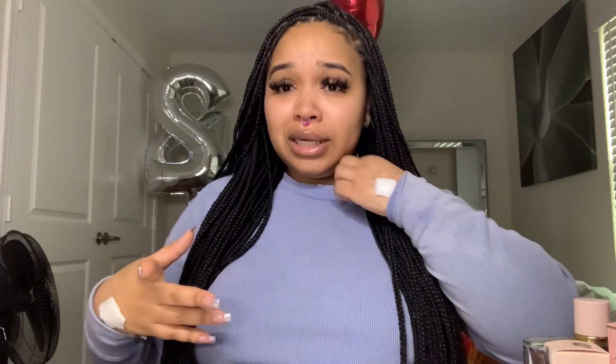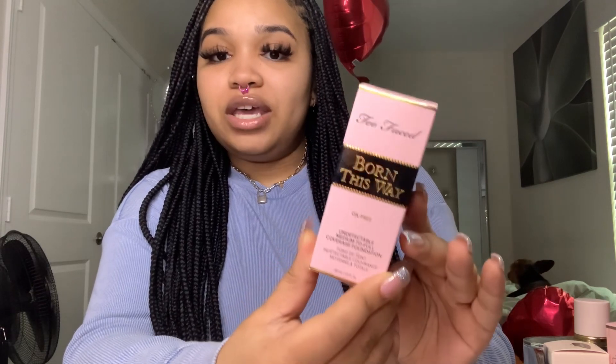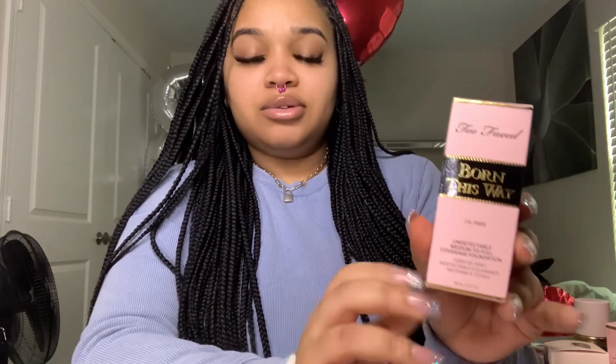I did have the NARS foundation, but personally I have combination to dry skin — it all depends on the weather. So I wanted to pick up a new foundation for my birthday. This is the foundation I got: this is the Born This Way by Too Faced. It's an oil-free foundation — undetectable, medium to full coverage. This is how it looks. I just want to show you guys real quickly.